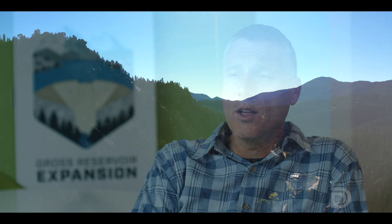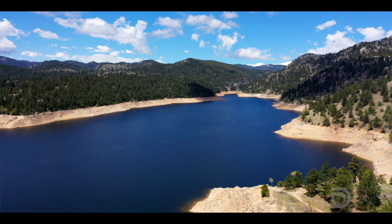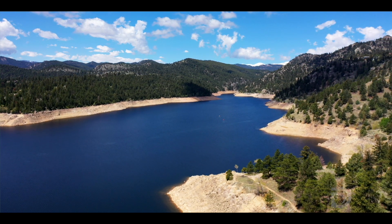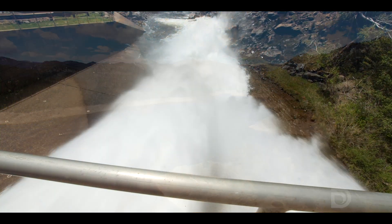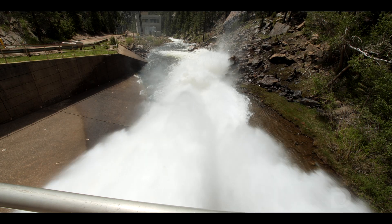We partnered with the City of Lafayette and City of Boulder to develop what's called the Environmental Pool, where we will store an additional 5,000 acre-feet in Gross Reservoir that's owned by the City of Boulder and City of Lafayette.